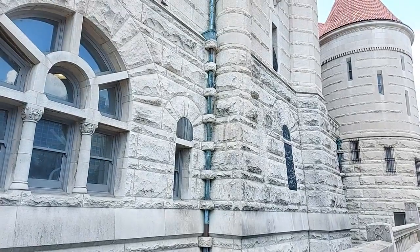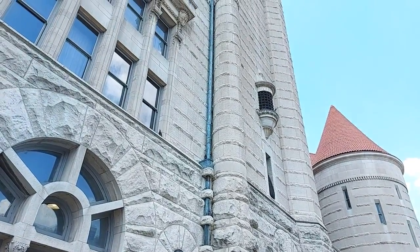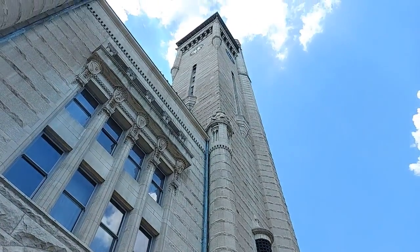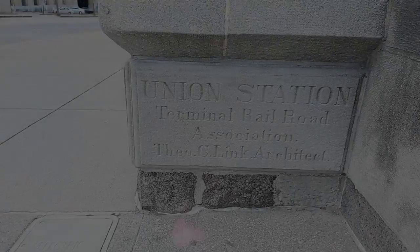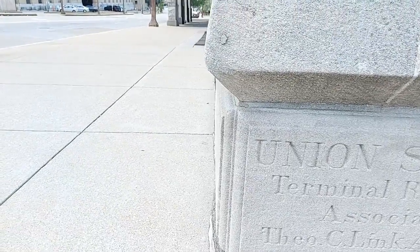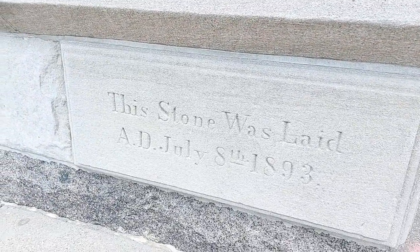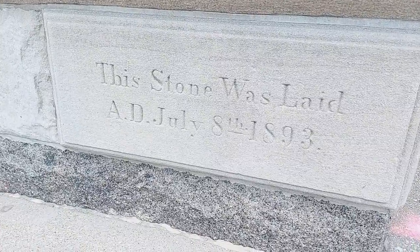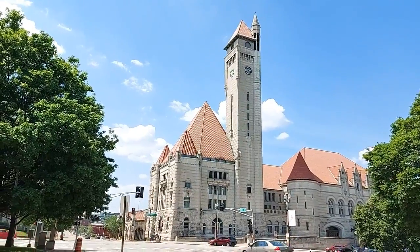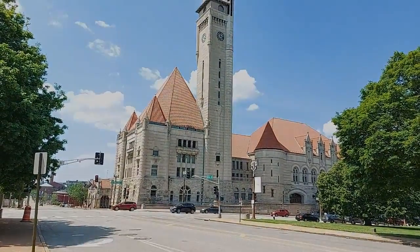The building was built in a very short time, only two years. St. Louis by the end of the 19th century was an interchange point for all traffic from west to east and vice versa. The construction of Union Station was finished in 1894 and the first train left St. Louis in September that year. At the same time, it was the most busy train station in the United States. In the 1940s, Union Station may have had 150 passenger trains a day, and 100,000 passengers a day was pretty normal.